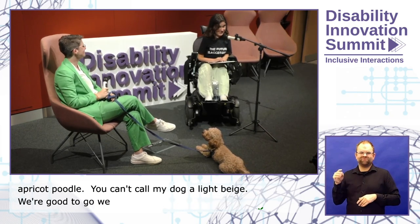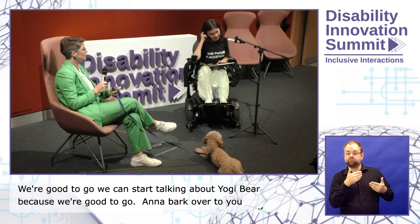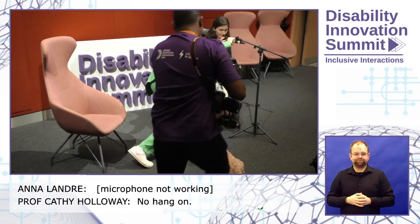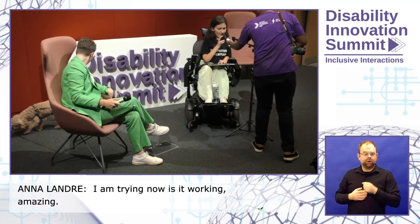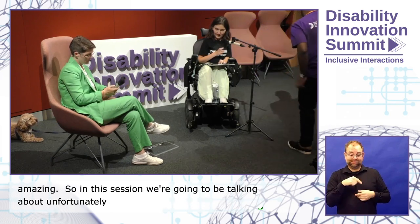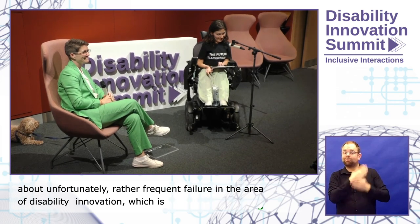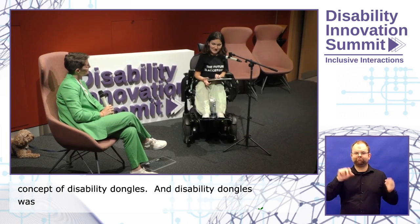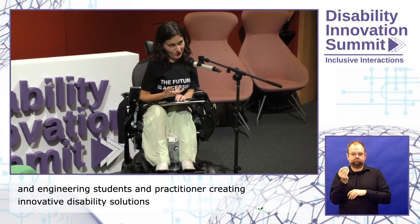Back over to you, Anna. In this session we're going to be talking about a rather frequent failure in the area of disability innovation, which is summed up by the concept of disability dongles. Disability dongles was a term coined in 2019 by Liz Jackson to draw attention to the phenomenon of design and engineering students and practitioners creating innovative disability solutions that disabled people don't actually want or have use for.